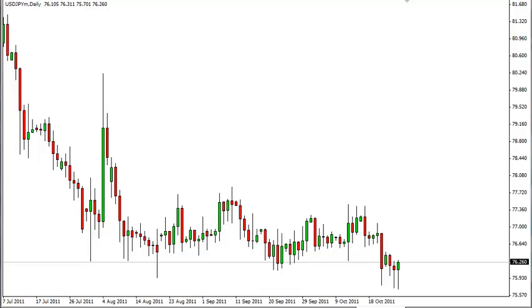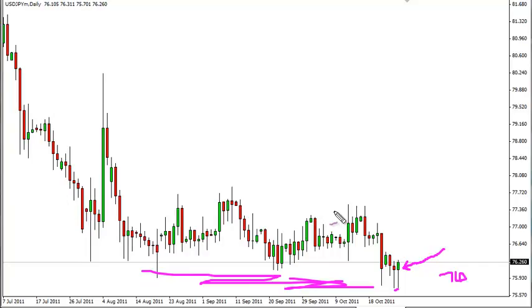Dollar-yen technical analysis, October 27th. Looking at the Wednesday session, you can see that we had a fall and then a bounce, forming the second hammer in a row right at the 76 handle. As such, it does look like it's getting pretty massive support there. There is talk of intervention, so selling will be very dangerous in this pair.